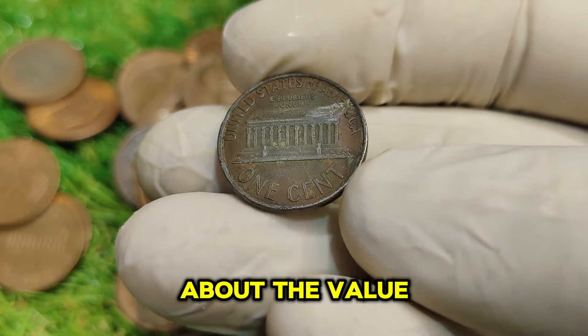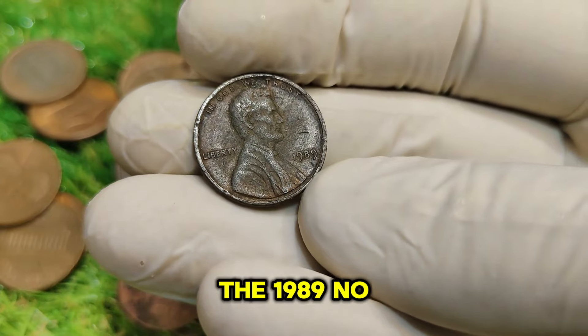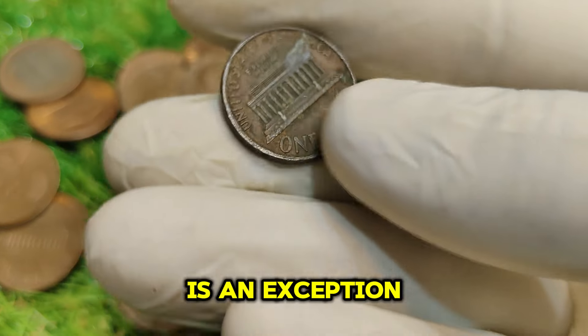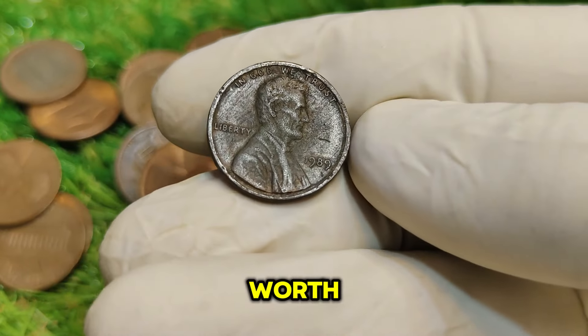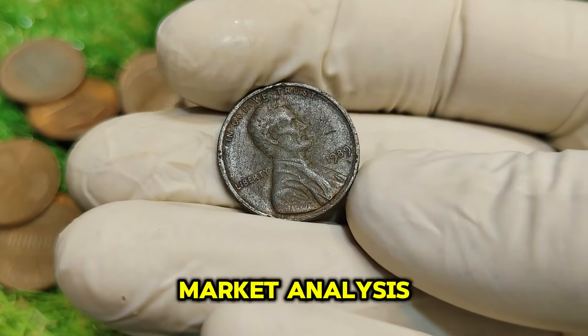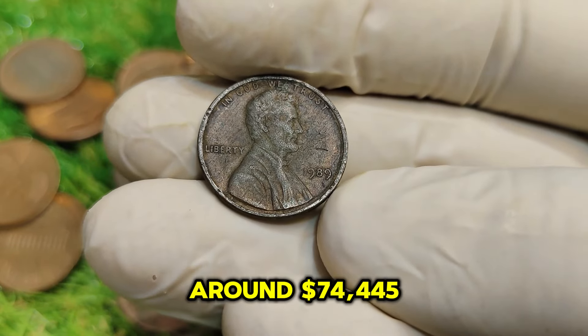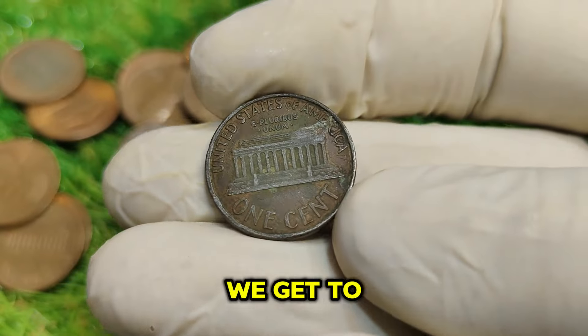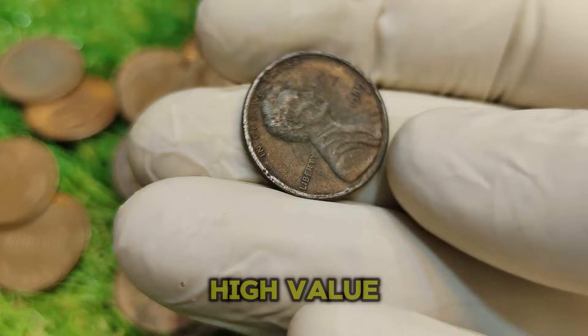Now let's talk about the value of this penny. While most pennies are worth just one cent, the 1989 No-Mint Mark penny is an exception. Its rarity and the demand from collectors significantly increase its worth. According to recent market analysis, a well-preserved example can fetch around $74,445. But how did we get to this impressive figure? Let's break down the factors that contribute to its high value.